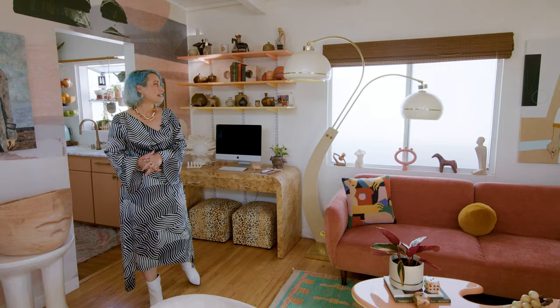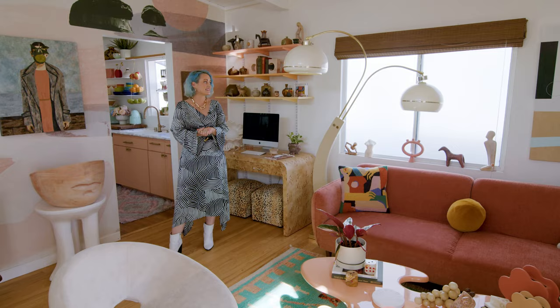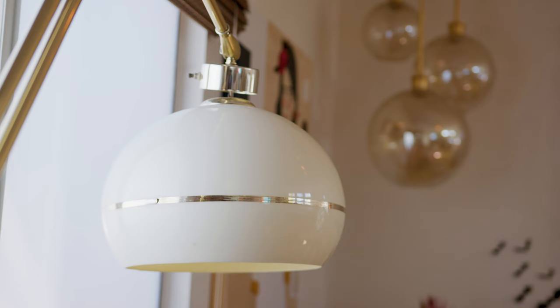This is my favorite piece in this space for sure — this vintage lamp that I thrifted online. It is such a unique piece. I have only seen one other one online that was in the Midwest somewhere, and it's by Nova of California. I always get asked about this lamp, and I love it. I can't imagine ever parting with it.